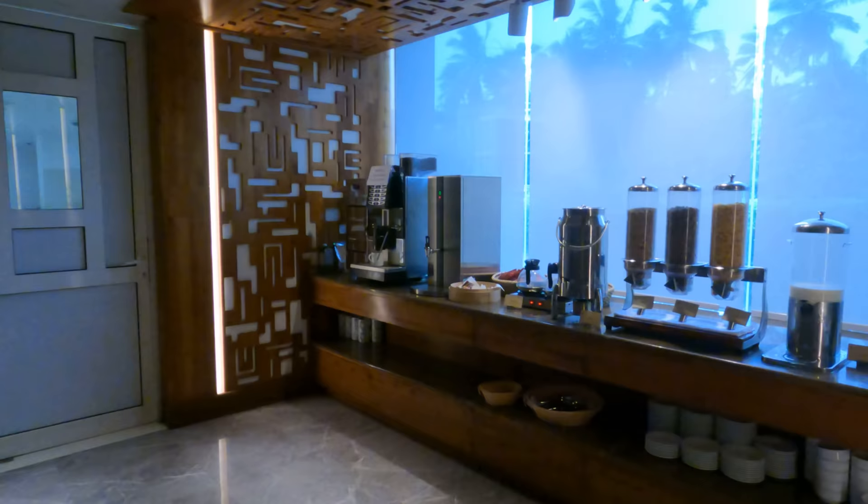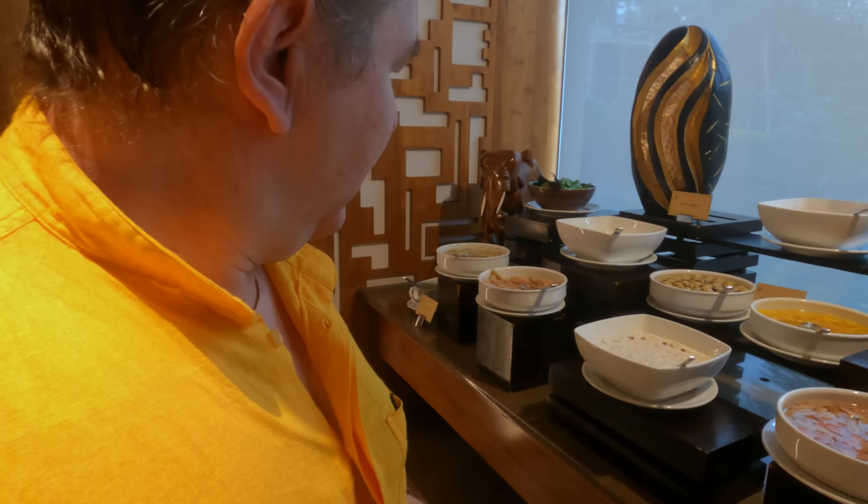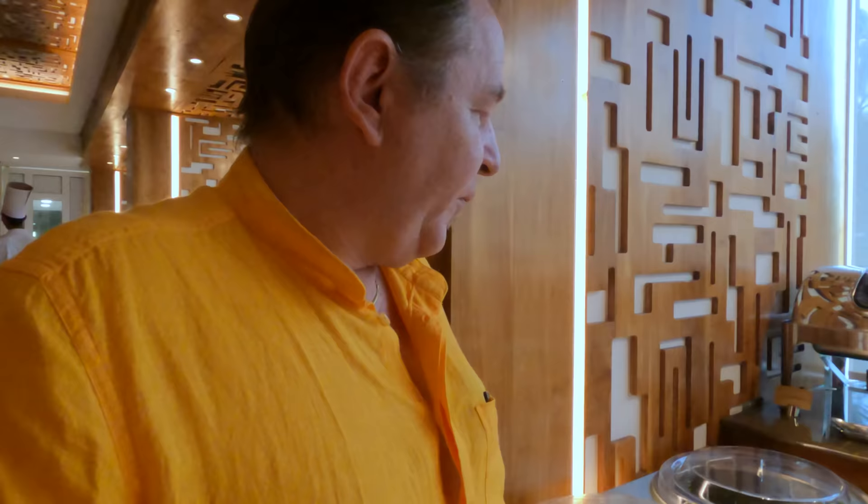There's a cereal station here so you've got your usual corn flakes, oatmeal, coffee and tea. Over here we've got what looks like a rhubarb or fruits, cold cuts, and olives.